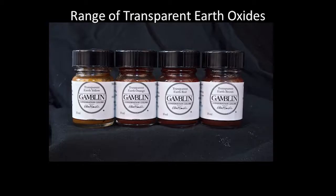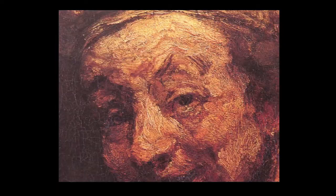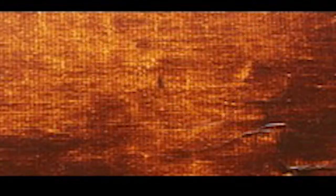But we have a great option at our disposal, and that is the four color range of the transparent earth colors. They are glowingly transparent. Here is the detail of a Rembrandt and a swatch of a transparent earth orange. They look strikingly similar, don't they?